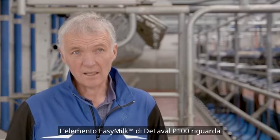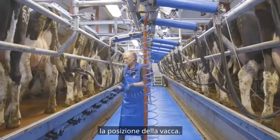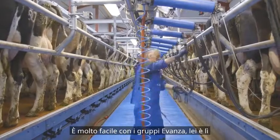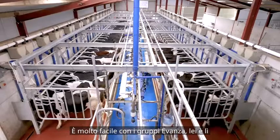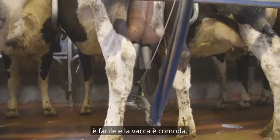The easy milk element of the P100 is cow position — where the cow stands, she's there in front of you. It's very easy with the Evanza cluster. She's there, she presents herself, you put the milk on her, and it's an easy milk and the cow is comfortable.